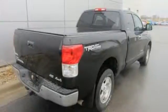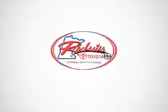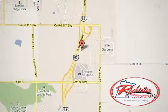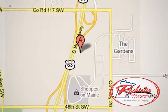Make it yours today. Experience the difference at Rochester Toyota Scion. We're conveniently located between 40th Street and 48th Street, Southeast on Highway 63 South in Rochester, Minnesota.